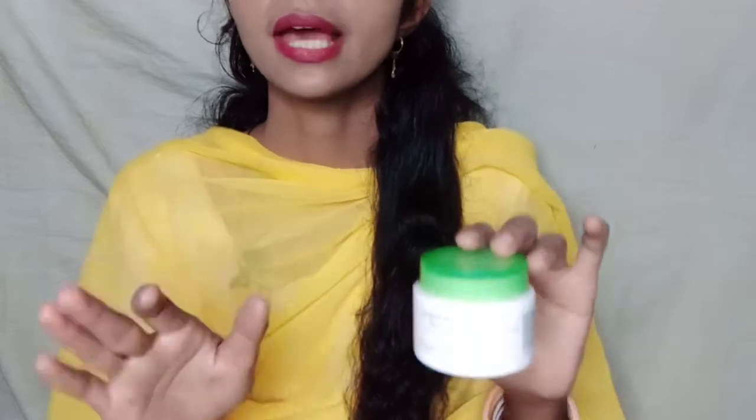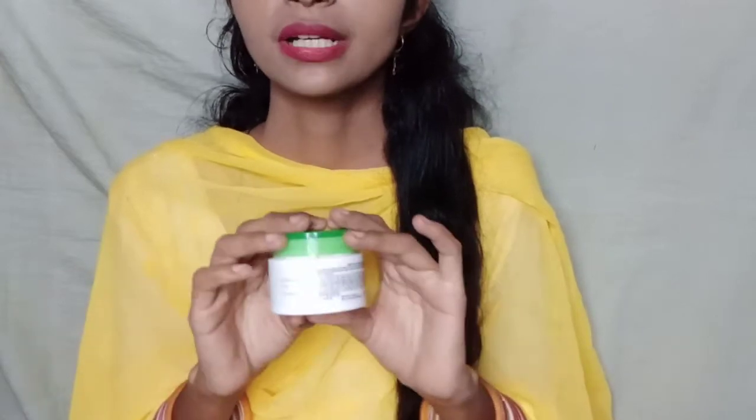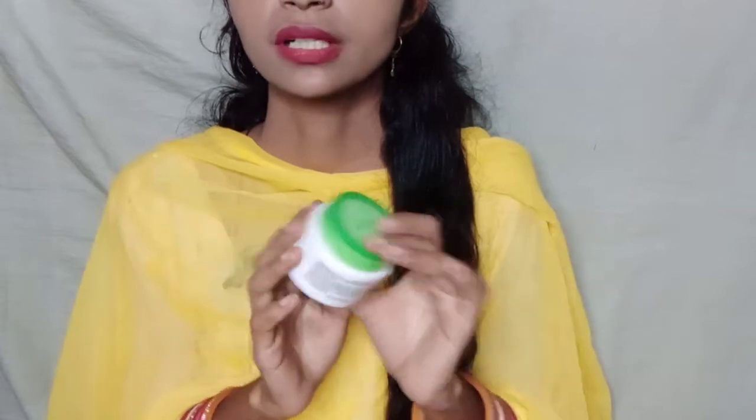The Lakme 9to5 Mattifying Moisturizer's function is to give your skin a matte look. It is best for summer because it converts your skin to a matte look, which is not ideal for winter. It is good for summer skin, its texture is very lightweight, it is best for oily skin, and it contains tea tree to help protect the skin.